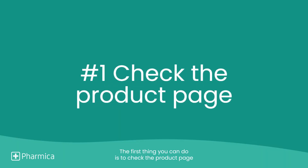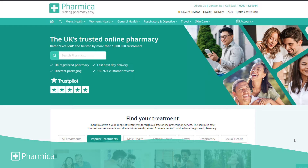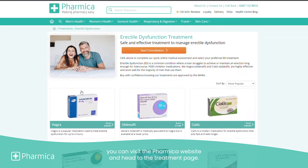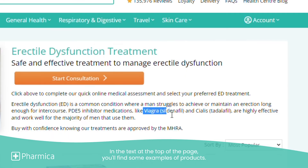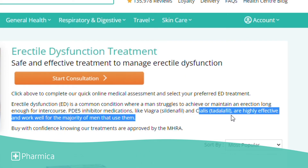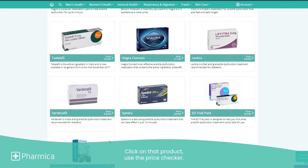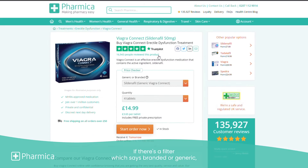The first thing you can do is to check the product page. To identify the active ingredient, you can visit the Pharmaca website and head to the treatment page — in this case, erectile dysfunction. Typically, it will leave you some clues. In the text at the top of the page, you'll find some examples of products. The active ingredient will be in brackets. Or, if there's a particular brand you are after, click on that product and use the price checker. If there's a filter which says branded or generic, then you're most likely on the branded product.